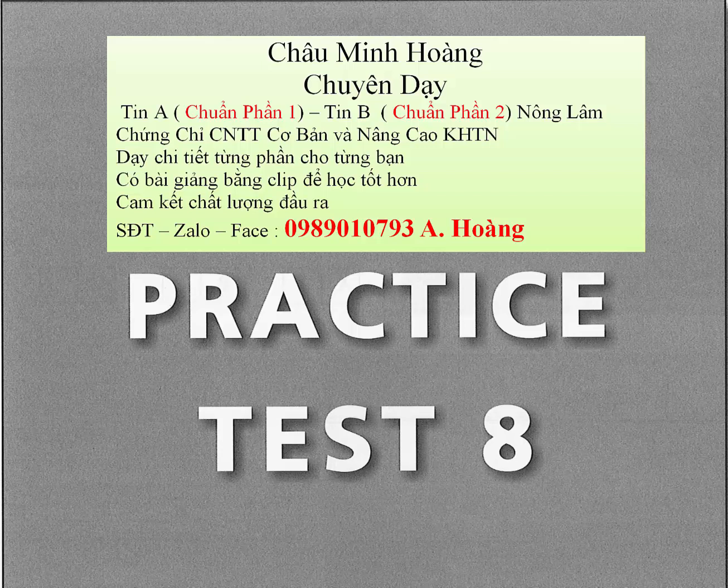Question 28. I'm surprised this play is so popular. A. I don't want to play today. B. It had really good reviews. C. It finishes at 10 o'clock.